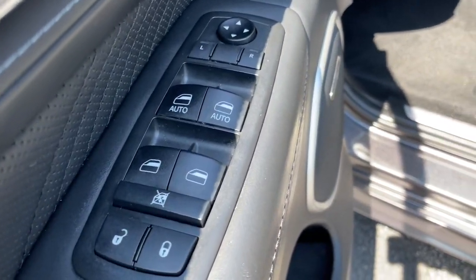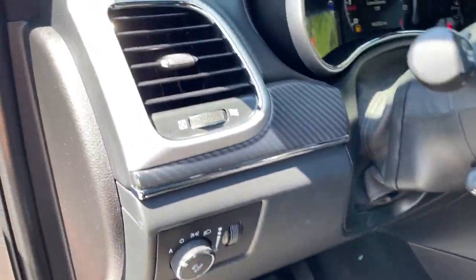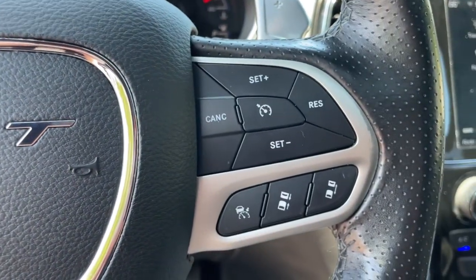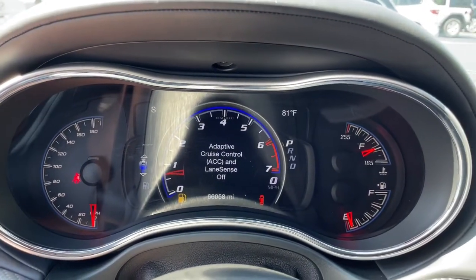These are just some of the great options this vehicle comes with: keyless entry, navigation system, power passenger seat, heated rear seat, fog lamps, backup camera, power lift gate, dual zone AC, aluminum wheels, and heated front seat.